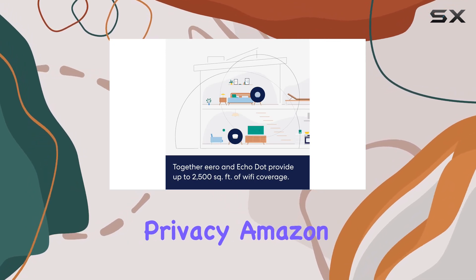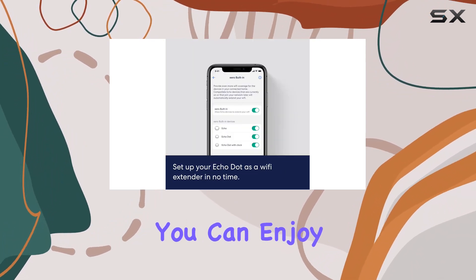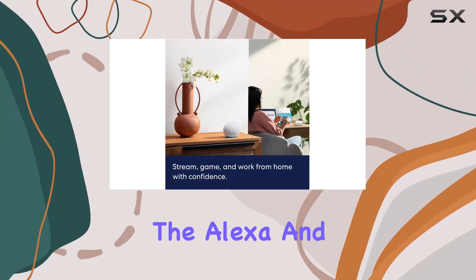Worried about privacy? Amazon has you covered with multiple layers of privacy controls, including a mic off button, so you can enjoy your smart home without compromising security. Setting up the devices is a breeze — the Alexa and Eero apps guide you through the process seamlessly.